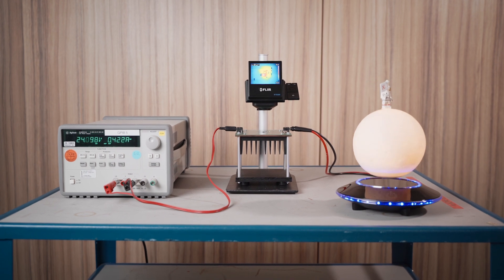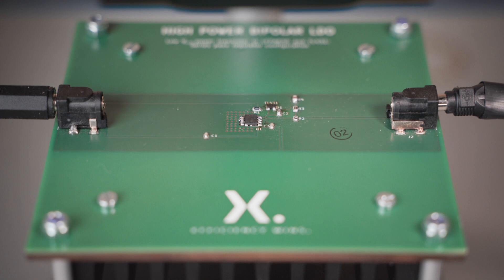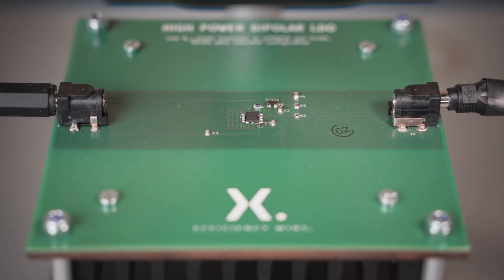The demo has shown that our LFPAC bipolar transistors are a perfect choice for linear applications. Thank you for watching the video. Please visit our website for further information.